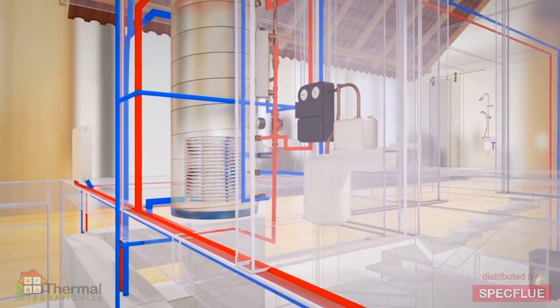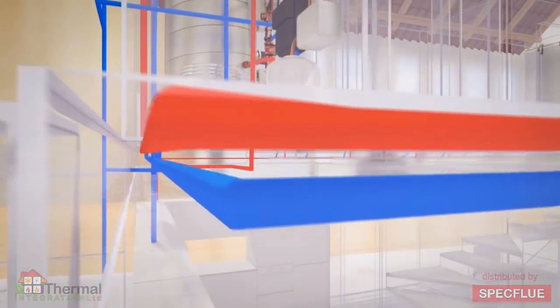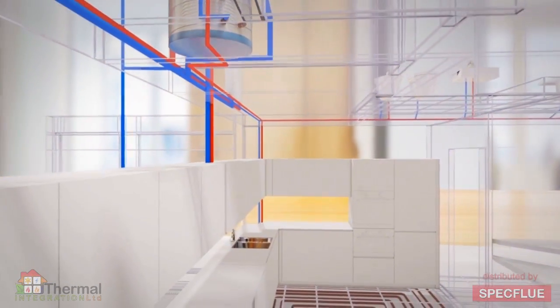The HeatBank XL stores the surplus energy from previous heating cycles, allowing it to be used either immediately or at a later time without the need to burn more fuel.